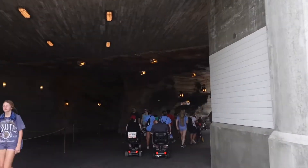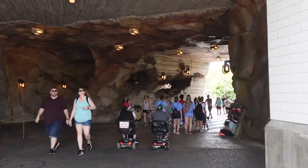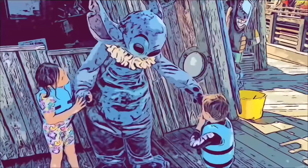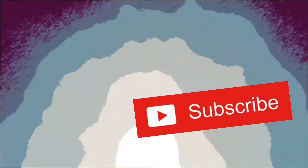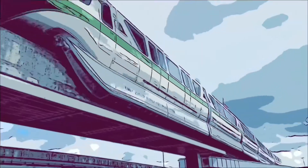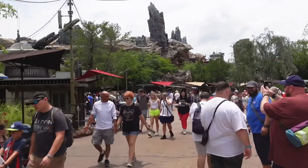Welcome everyone to another episode of Bright Side and part two of our day here at Disney's Hollywood Studios. We've had a great morning so far. Now we are heading into space because we are going to Galaxy's Edge. So let's go check it out. And just like that, we have arrived on the planet of Batuu.